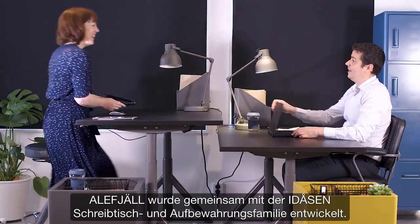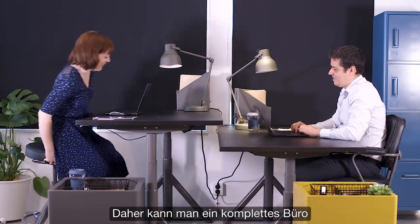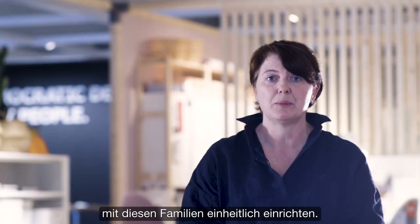Aleph Jell is developed together with the E-Doors desk and storage family, so it is actually possible to furnish an entire office with these families together.